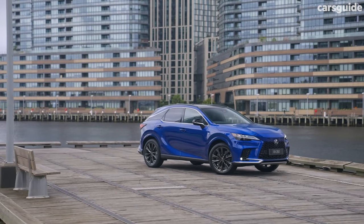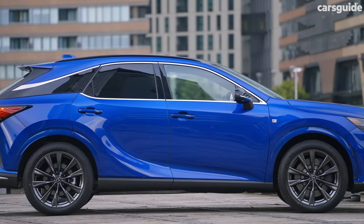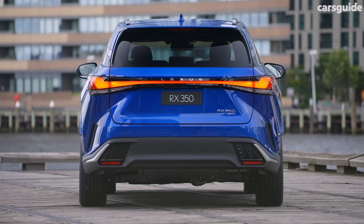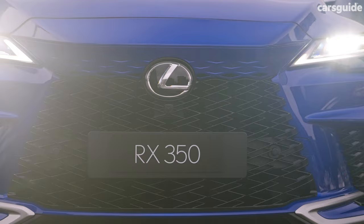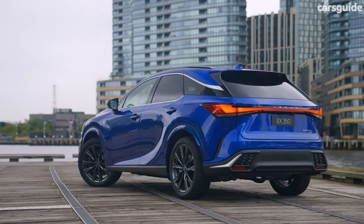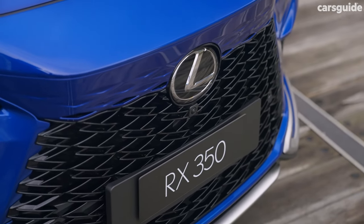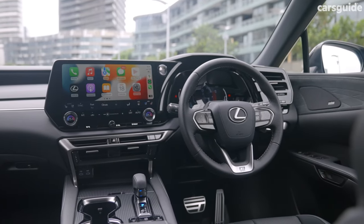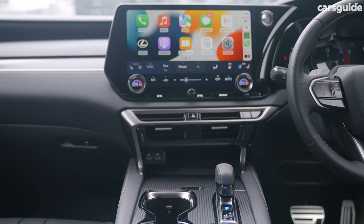Lexus offers a 5-year unlimited kilometre warranty with roadside assistance — pretty standard fare nowadays. Hybrid versions of the RX also include a 10-year unlimited kilometre battery warranty. Service intervals are at 12 months or 15,000 kilometres, whichever comes first, while the RX offers 3 years and 45,000 kilometres of capped-price servicing, with each service costing owners $695. That's pretty competitive for a luxury brand.